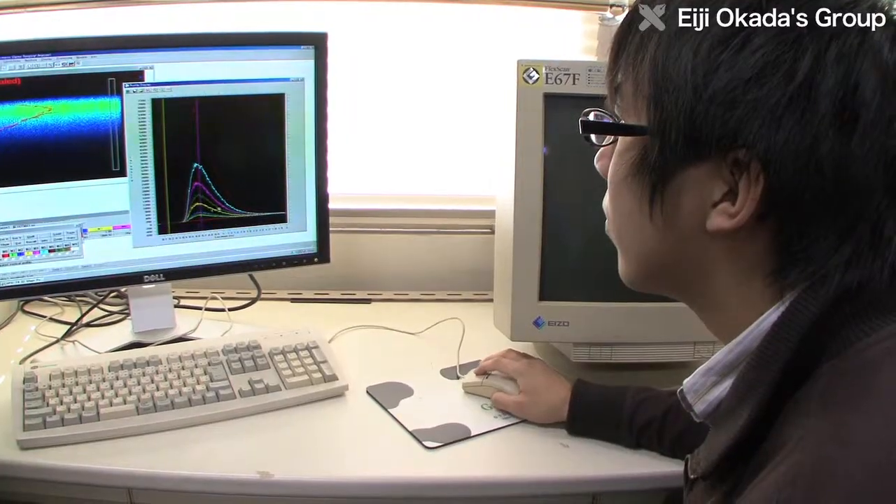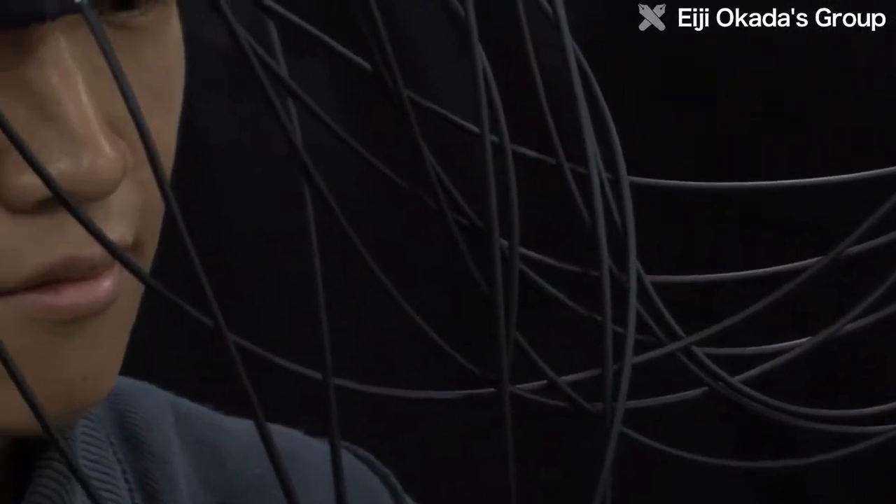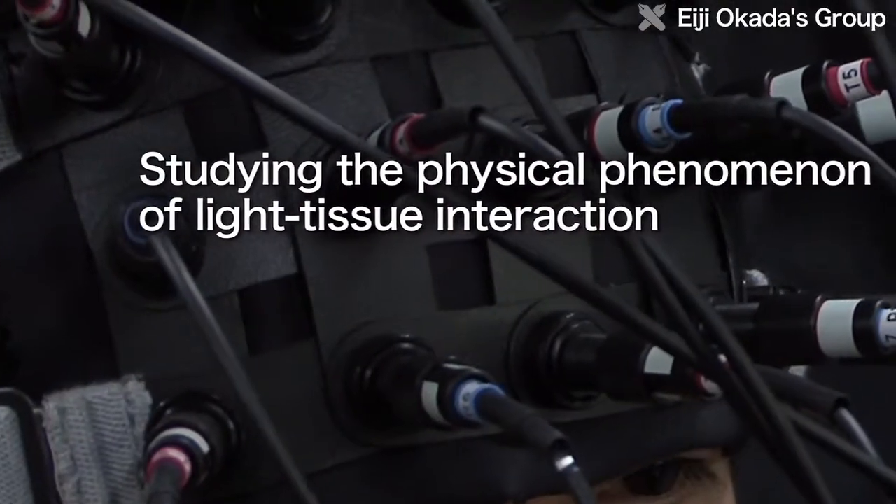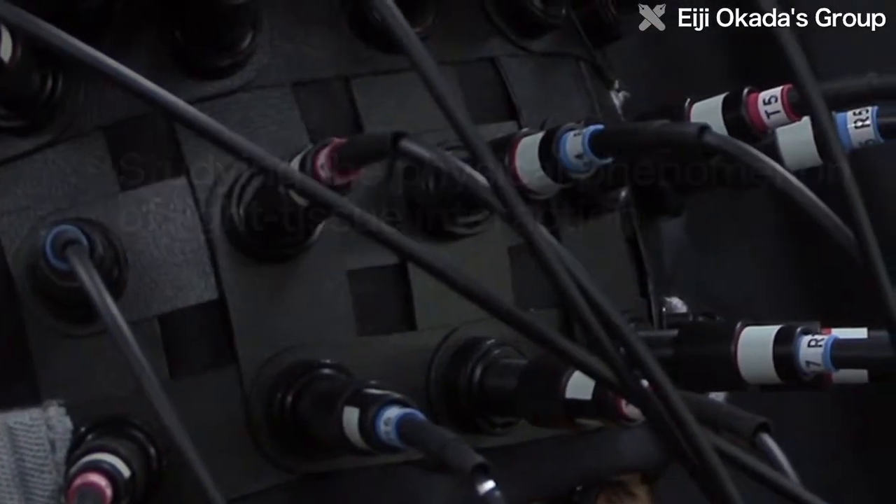By using light, it is possible to understand brain mechanisms that couldn't be seen before. The Okada Laboratory will continue to open up new areas of research by studying physical phenomena involving light-tissue interaction.